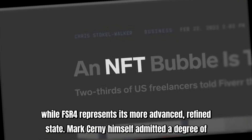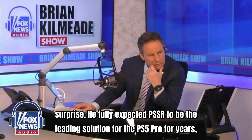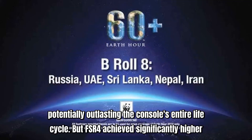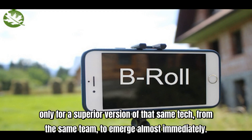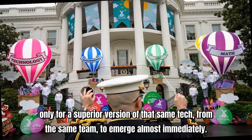Mark Cerny himself admitted a degree of surprise. He fully expected PSSR to be the leading solution for the PS5 Pro for years, potentially outlasting the console's entire life cycle. But FSR 4 achieved significantly higher image quality in just a matter of months. A console launches with cutting-edge tech, only for a superior version of that same tech, from the same team, to emerge almost immediately.